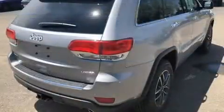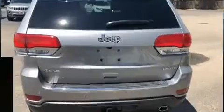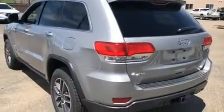Jeep ensures the safety and security of its passengers with equipment such as dual front impact airbags with occupant sensing airbag, front and side impact airbags, and traction control.